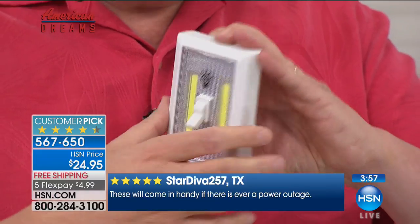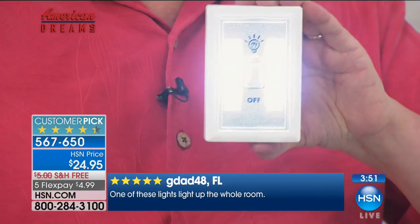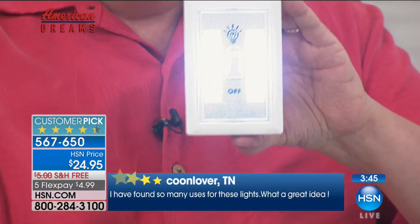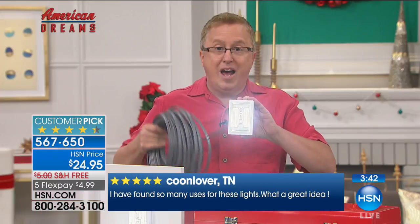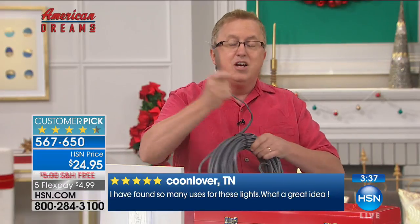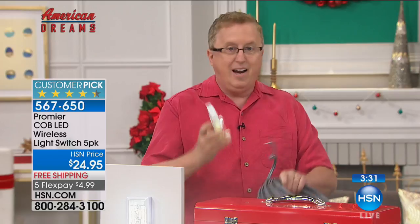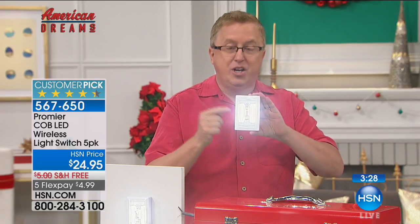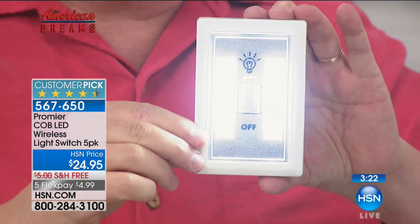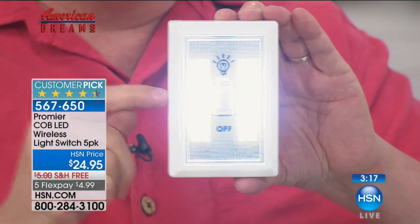All five units come with their own batteries. If you need light somewhere around the house, you don't have to call an electrician or cut a hole in your wall. This is the easy solution to get light wherever you need it — underneath in a pantry, under the cabinets, under the sink. If you have a separate garage and don't have enough light, this is the ultimate quick and easy solution.